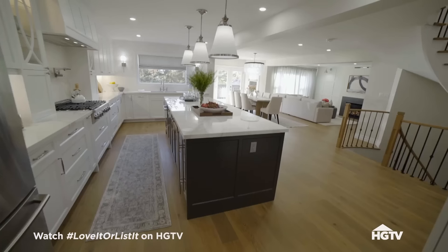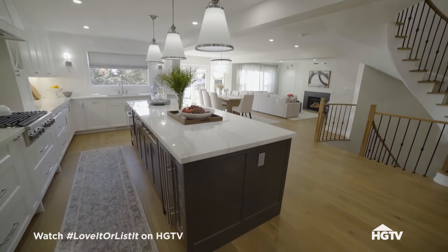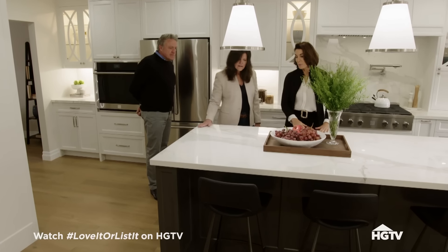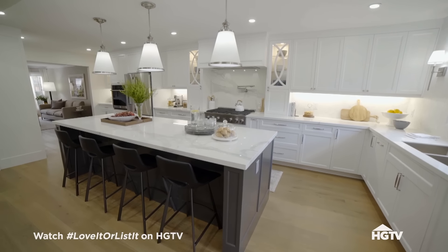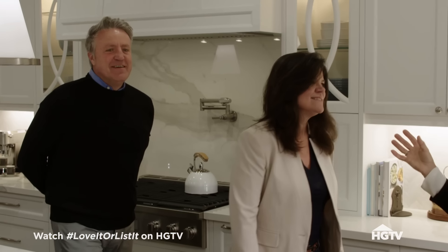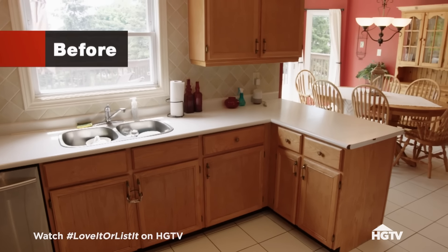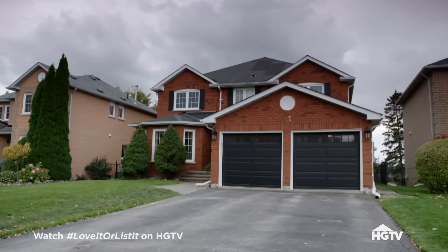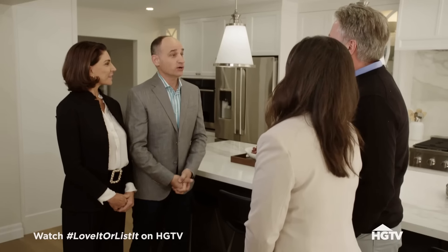The storage is insane here — you've got storage within this island. Look at these countertops; they're beautiful and very low maintenance. This is gorgeous. I want you to see how the connection is now — it just flows beautifully. It's about visual flow and then actual physical flow. So, decision made? Yes. And are you going to love it or are you going to list it?